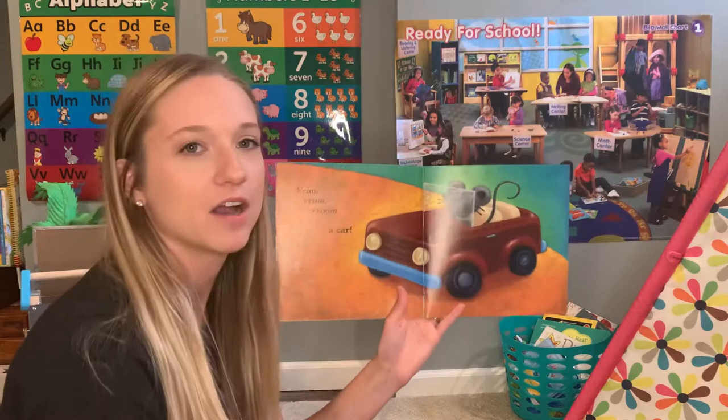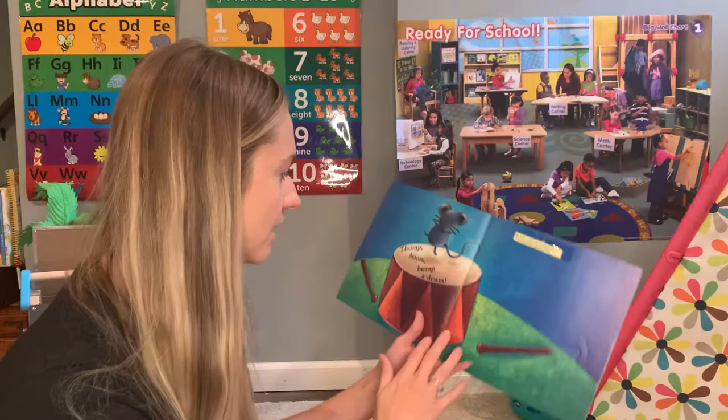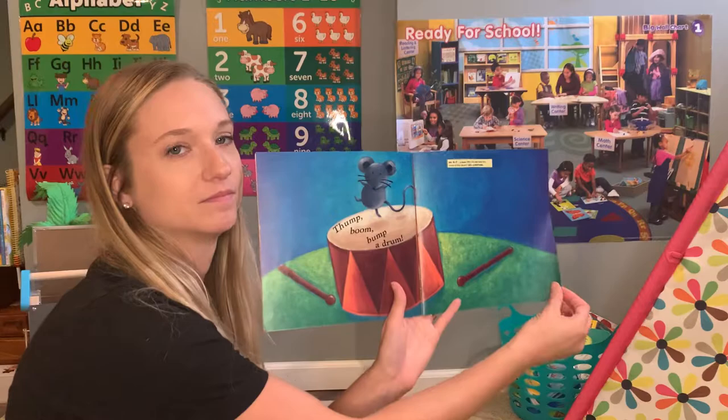Vroom, vroom, a car. Thump, boom, bump, a drum.